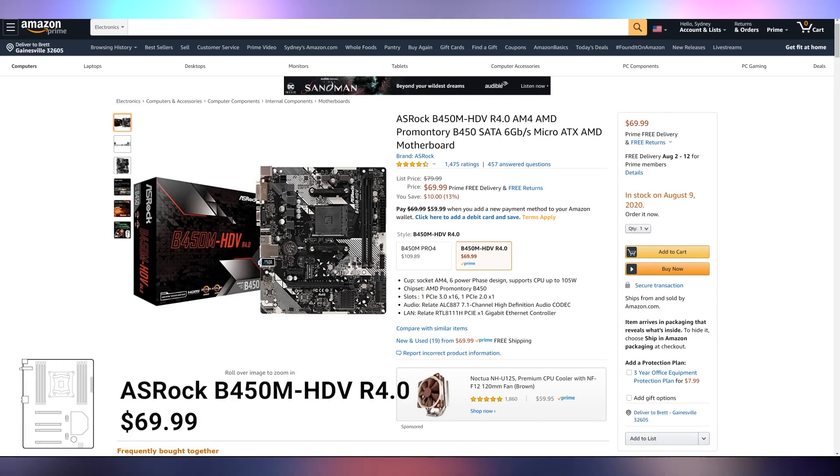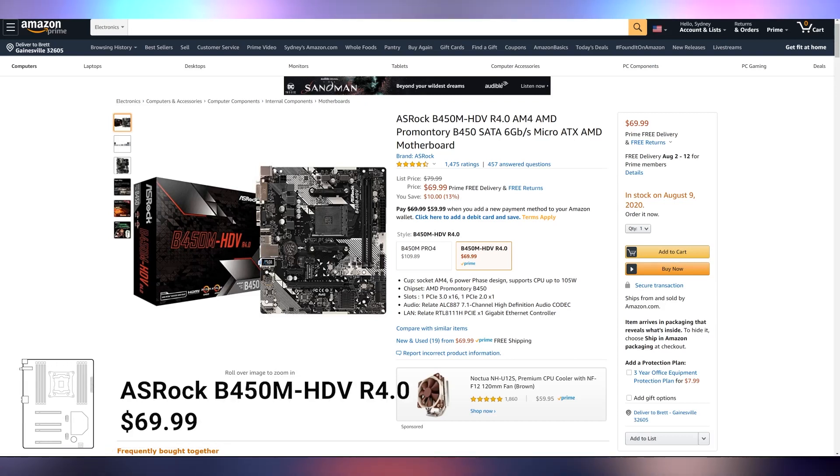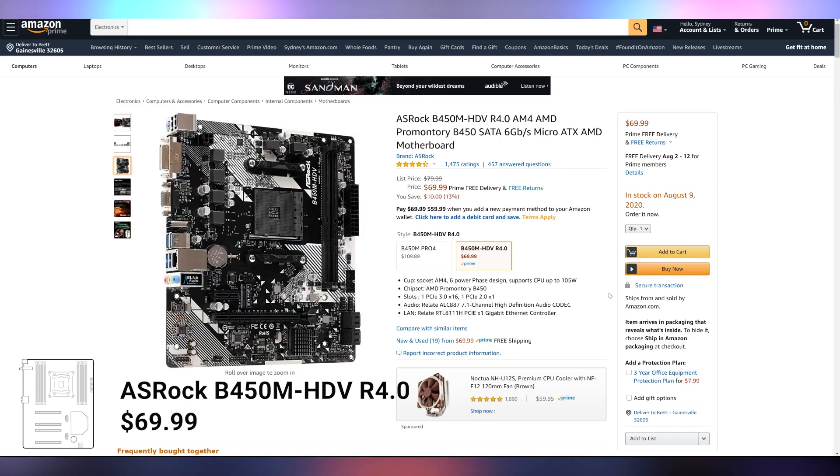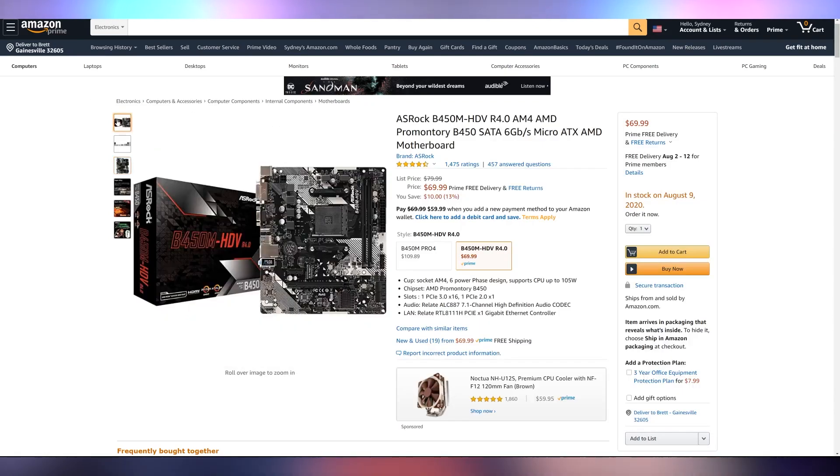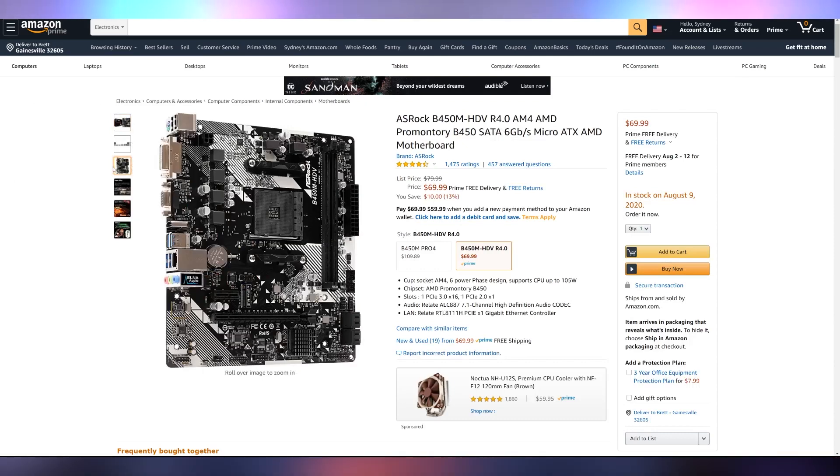For the motherboard, we're scaling back to the ASRock B450M HDV revision for $70, in stock around August 9th — hopefully sooner. It's going to support everything you essentially need: the M.2 drive, graphics card slot, and two RAM slots. It's cut back on a lot of features though — you won't be able to upgrade RAM unless you go with two 16-gig sticks, and it also doesn't have Wi-Fi. But you're saving about half the cost at $69.99.